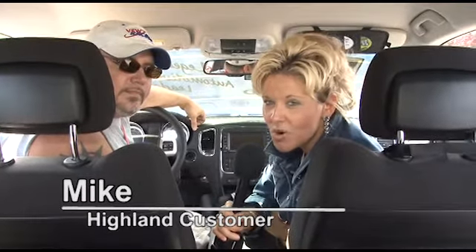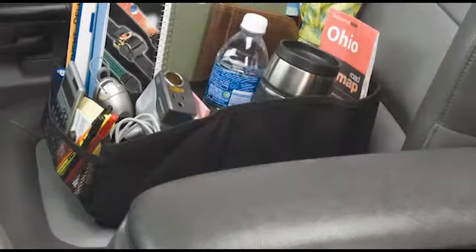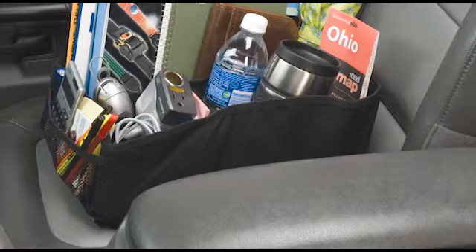We're here with Mike and his kids and they're about to go for a road trip, but they're going to use the Highland cargo organizer. Mike's going to tell us why he sees a benefit to using this. Everybody should have the Highland organizer — it stores all your knick-knacks, toys, games, snack food, and water bottles, and it just helps keep everything readily accessible.